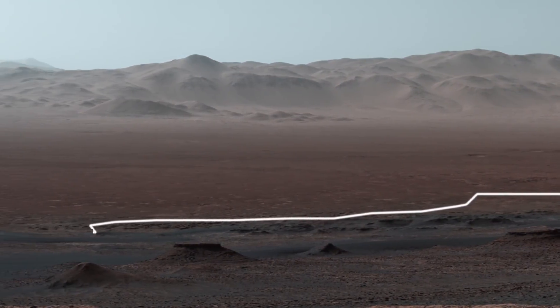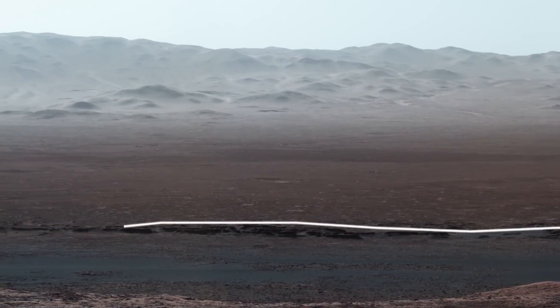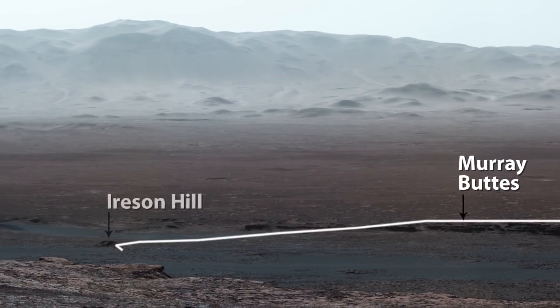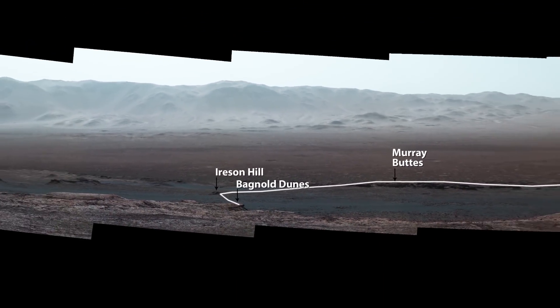The rover studied dark, windblown sand at Namib Dune. Curiosity then weaved between the Murray Buttes, checked out Ireson Hill, and made a tricky crossing of the Bagnell Dunes before reaching the ridge where it sits today and caught this amazing view.